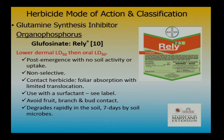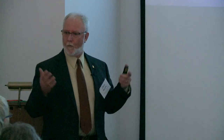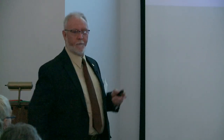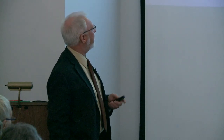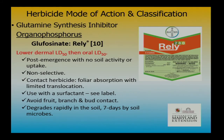Rely is another good burndown product — the chemical chisel. It has a little bit of systemic activity, not much — not like Roundup. That's why we use it for sucker control: it won't go into the main tissue of the plant, very limited translocation. It's very good for things like marestail and some of these broadleaf weeds. Rely also has a fairly short PHI for some crops.